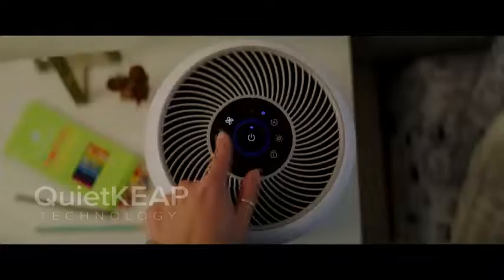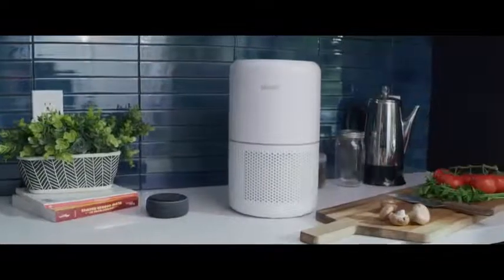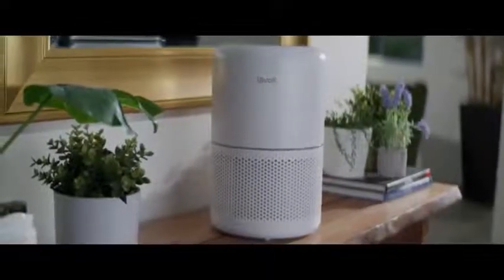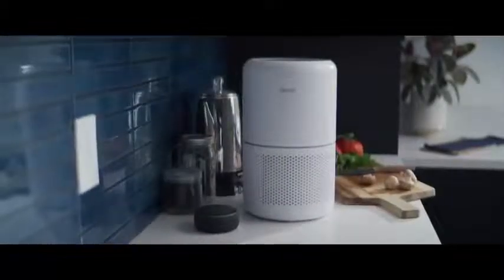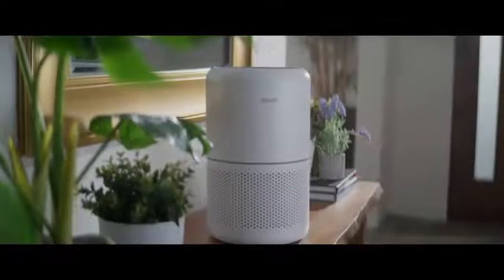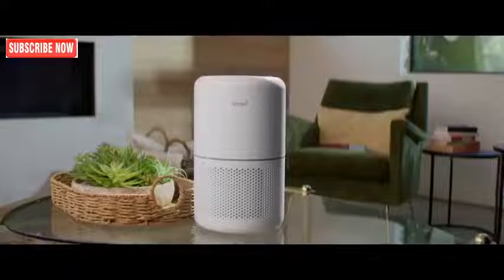When it's time for bed, Sleep Mode will keep your air clean throughout the night without being seen or heard. With smart controls, an elegant design, and uncompromising filtration, the Core 300S gives you complete control over your air so you can breathe easy and focus on what matters most.